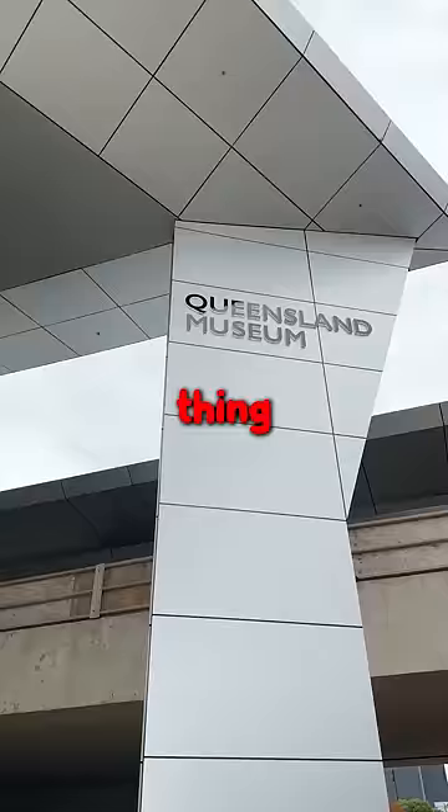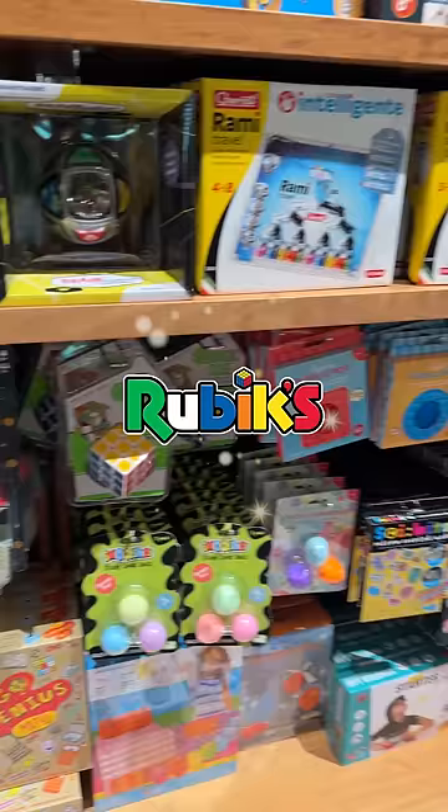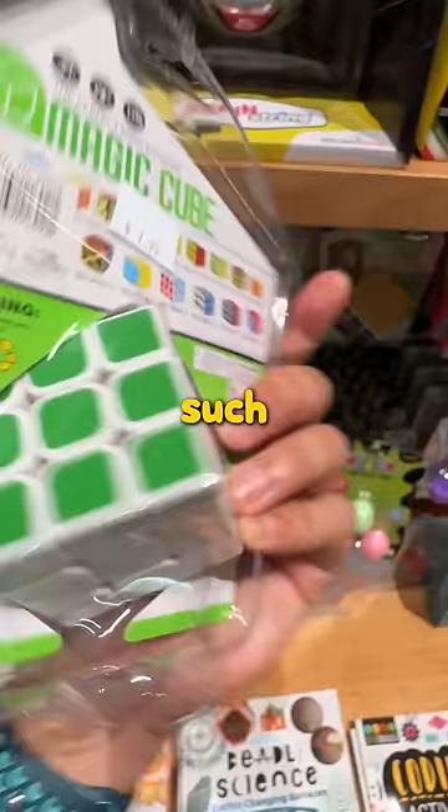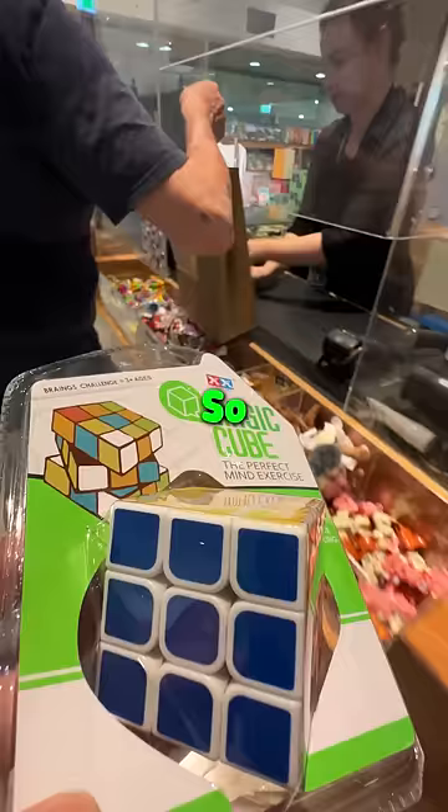I found the weirdest thing at the Queensland Museum gift shop — a Rubik's Cube! Okay, that's not the weird part. Look closely at what it says. Brains! With such an epic typo, I knew I had to buy this. So I did.